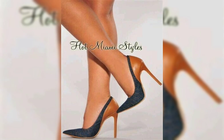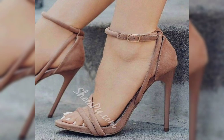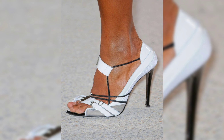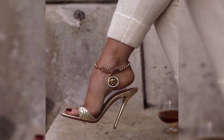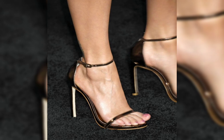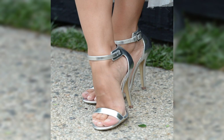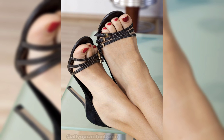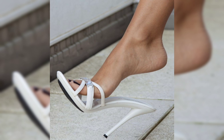Let's keep going. How about flats? Flats are a great option for everyday wear. They are comfortable, stylish, and come in various materials like leather, canvas, and more. Do you prefer a classic ballet flat or something more trending like loafers and mules? Let's keep the shoe exploration going.